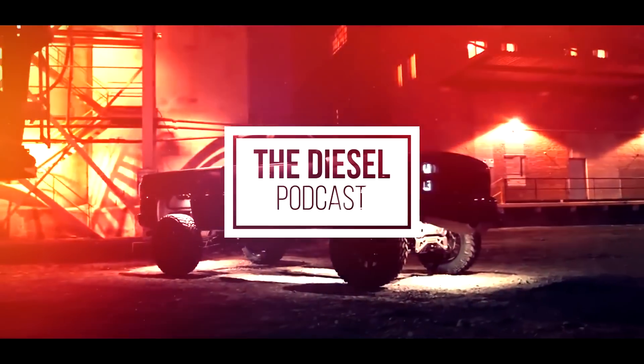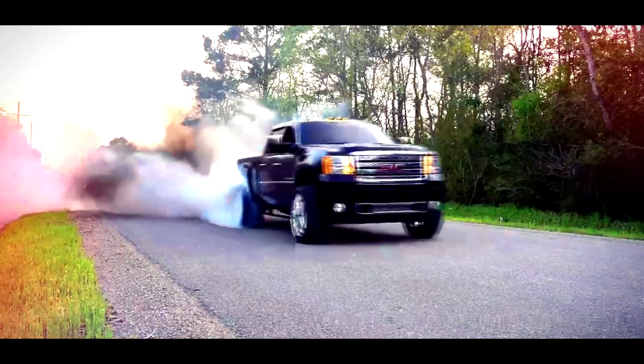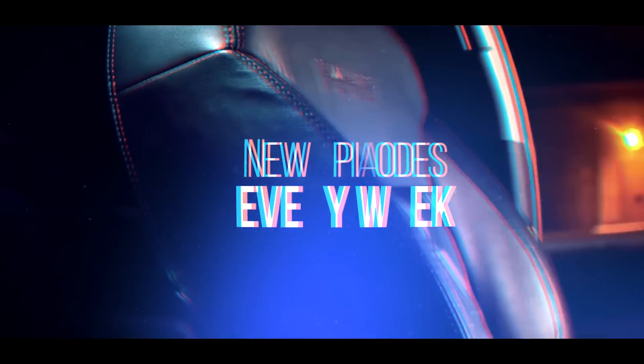This is Corey Willis with PBI, and you're listening to The Diesel Podcast. I'm Adam Blattenberg from Diesel World. Hi, I'm Clint Cannon from ATS. This is Dan, owner of Dan's Diesel Performance. I'm Cass from Diesel Doctor of Tennessee, and you're listening to The Diesel Podcast.